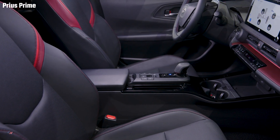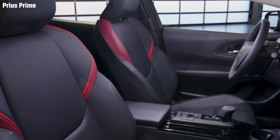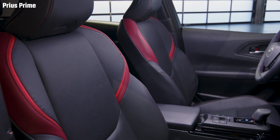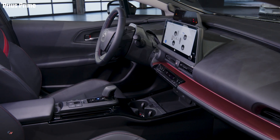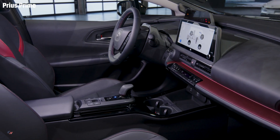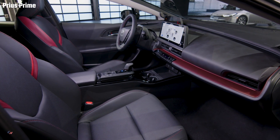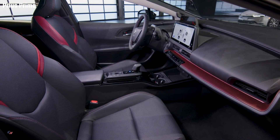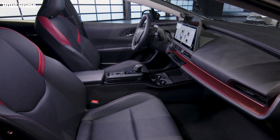Convenience features are aplenty for the Prius too. Blind spot monitor with rear cross-traffic alert is standard on all grades. Front and rear parking assist with automatic braking is available on all grades. A panoramic view monitor is available on Limited and provides a live rotating 360-degree view around the vehicle. Advanced Park is available on Limited — a hands-free system designed to assist you with parallel parking or backing into a parking space.